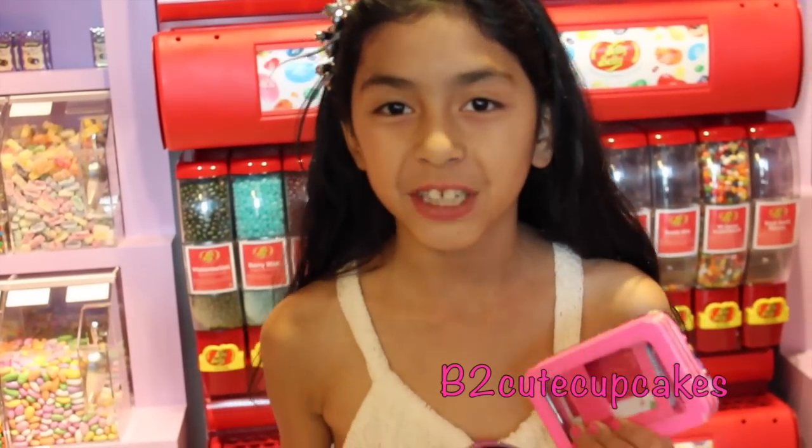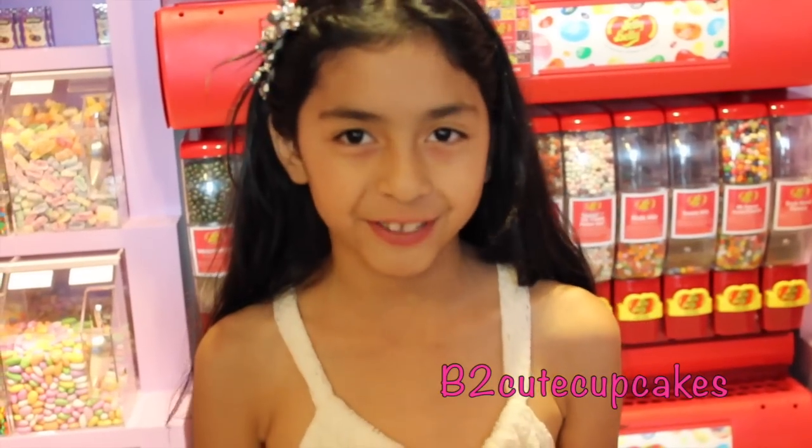Hey guys, so today I'm at a trendy shop right now at my mall, and I'm going to be looking for the Bean Boozled Challenge and see if I can find it anywhere. I've seen lots of people do the Bean Boozled Challenge and I think it looks kind of fun, so I'm going to try to find it.